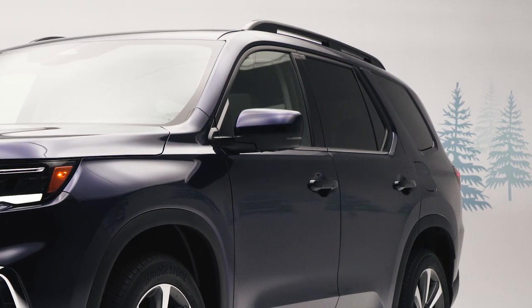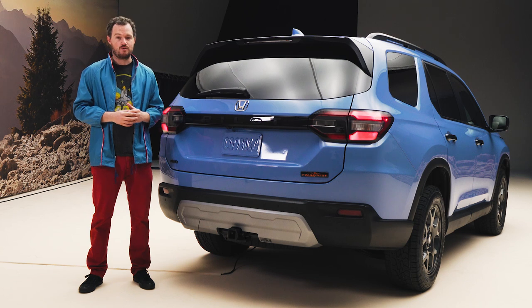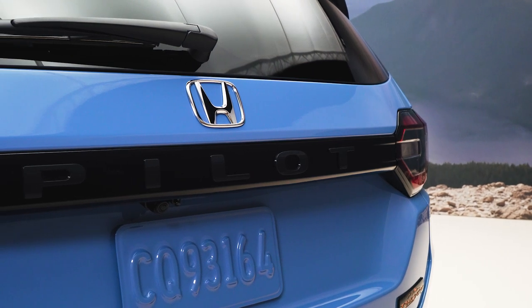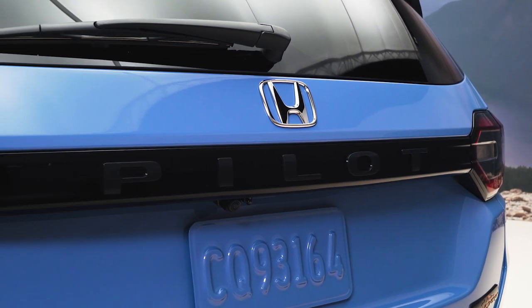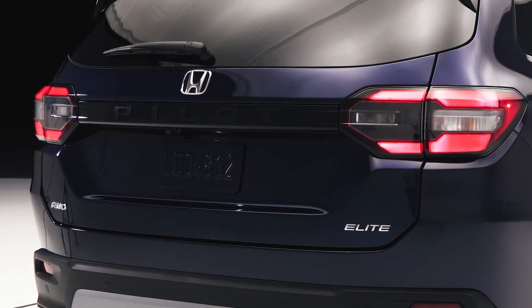The Elite gets some more bright work around the windows and down low on the doors, plus body-colored door handles instead of the Trailsport's gloss black ones. The 2023 Pilot also gets a unique rear design with tail lights that don't share their design with anything else in the Honda lineup. They're connected by a gloss black panel in the middle that hides Pilot badging in the same color as the underlying surface — the idea being that the badge reveals itself the closer you get to the car. It's a subtle touch, and I'm not entirely sure it totally works, especially on cars with chrome badges.